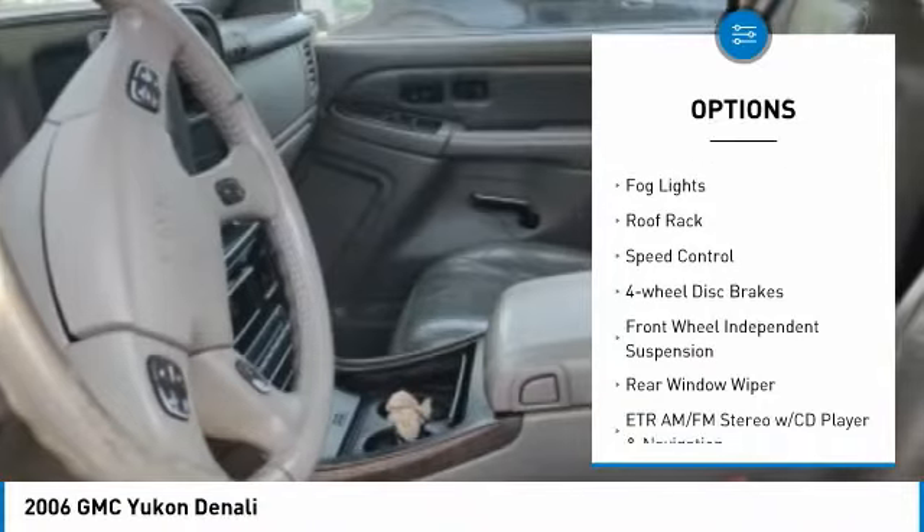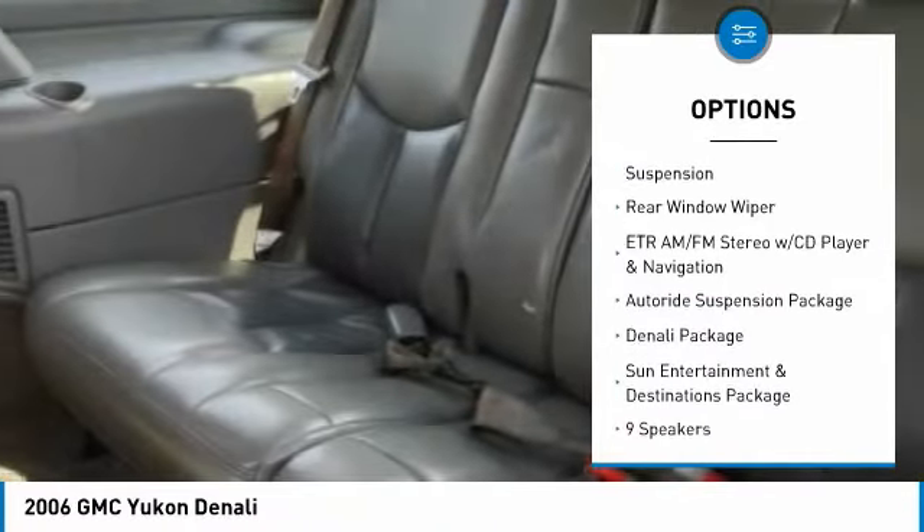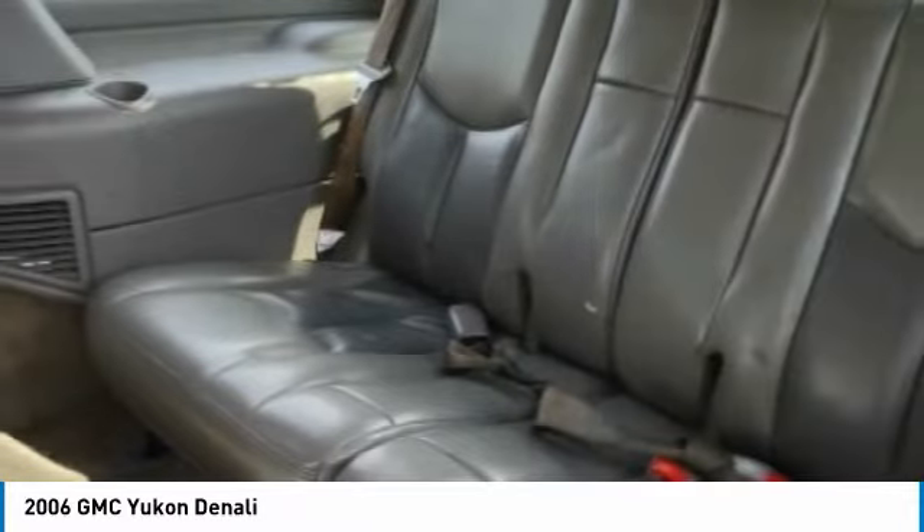Here are some of this vehicle's great options: electronic stability control, alloy wheels, traction control, remote keyless entry, fog lights, roof rack, speed control, four-wheel disc brakes, front wheel independent suspension, and rear window wiper.